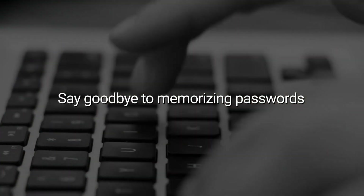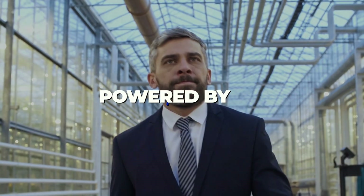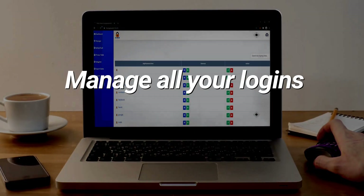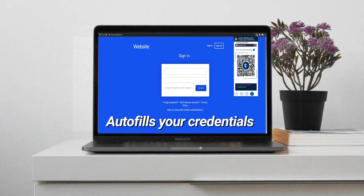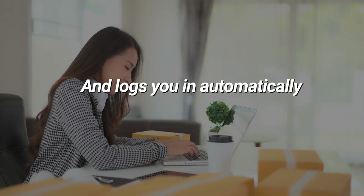Say goodbye to memorizing passwords and welcome the blockchain technology powered by Digibyte Blockchain. You can manage all your logins and never have to worry about compromising your credentials ever again. MyDigiPassword autofills your credentials and logs you in automatically.